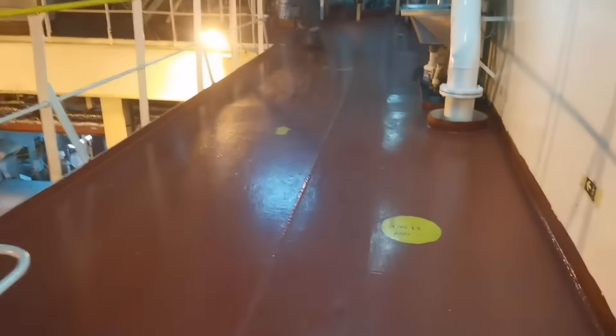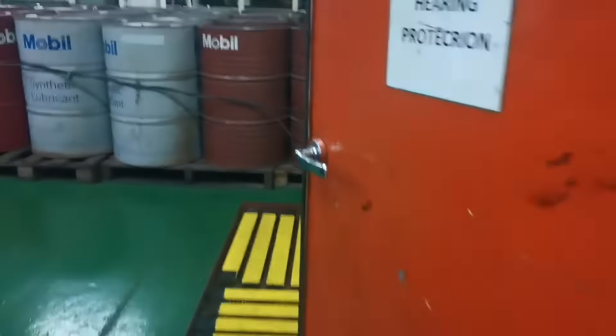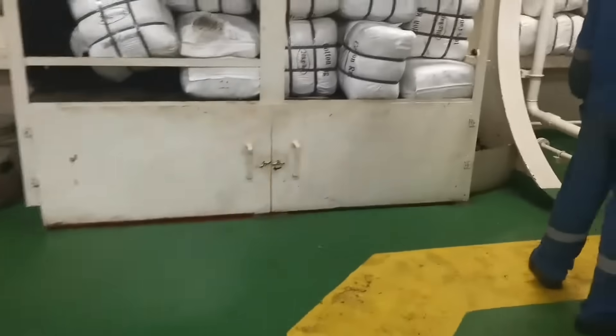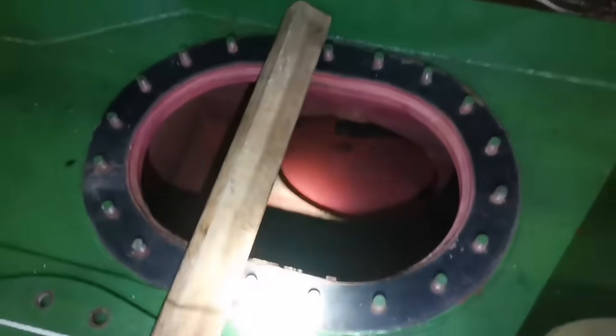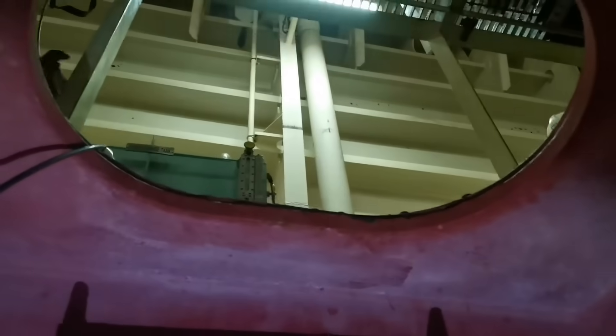We have already opened the manhole cover for the rudder trunk and proper ventilation has been done. Gases are checked and all gases are okay as per recommendations. This is the rudder trunk manhole — you can see it exactly underneath here. Let's go inside the rudder trunk.